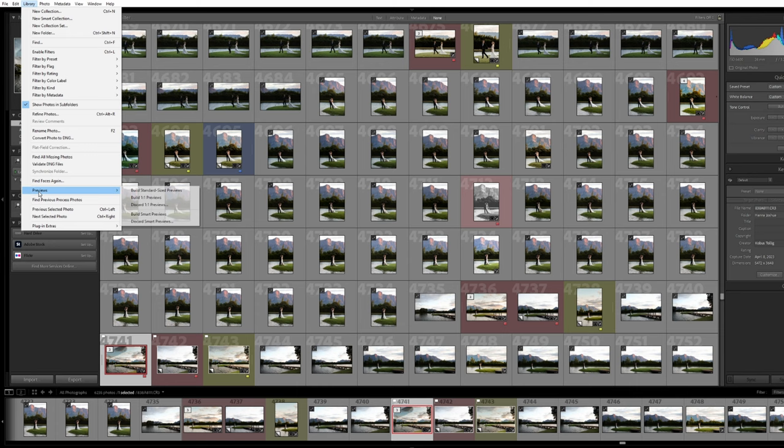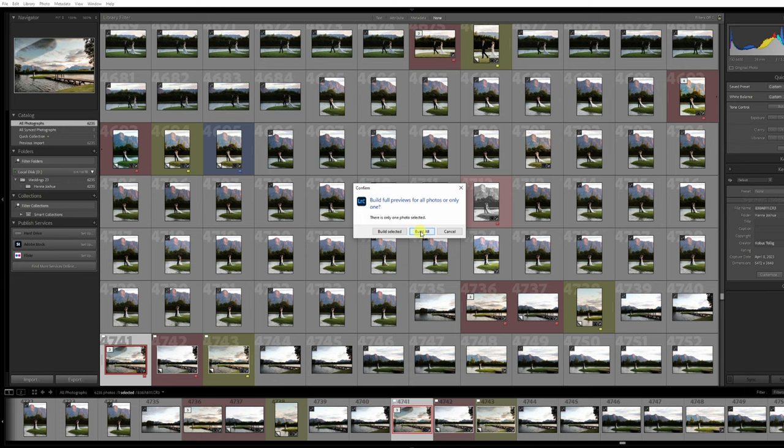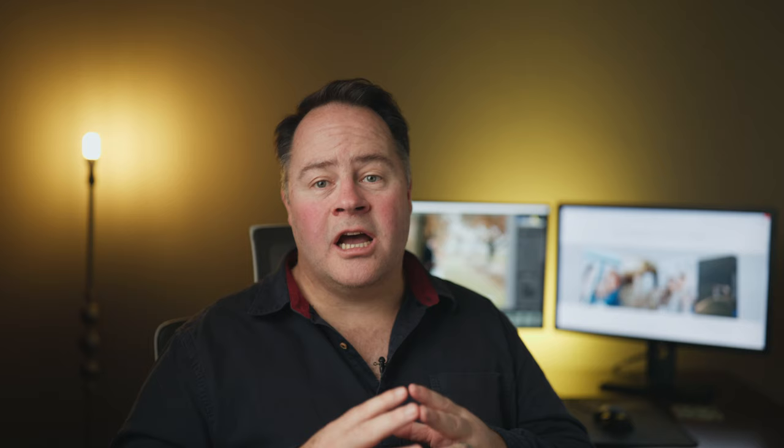The second way to build previews is to do it after you've already imported the photos. Make sure you're in Library mode, then go to Library at the top left of your screen, scroll down to Previews, and choose an option. I prefer one-to-one previews because it makes your catalog snappy — photos scroll instantly and you can zoom in and out with no loading time. The downside is that it takes a long time. I recommend importing before finishing work for the day and letting the previews build while you enjoy some family time. Depending on your computer speed and number of photos, this can take anywhere from 10 minutes to 6 hours — but trust me, it will be worth it.